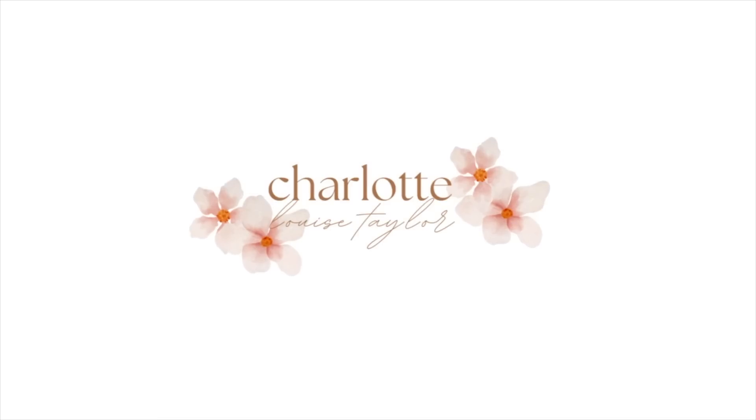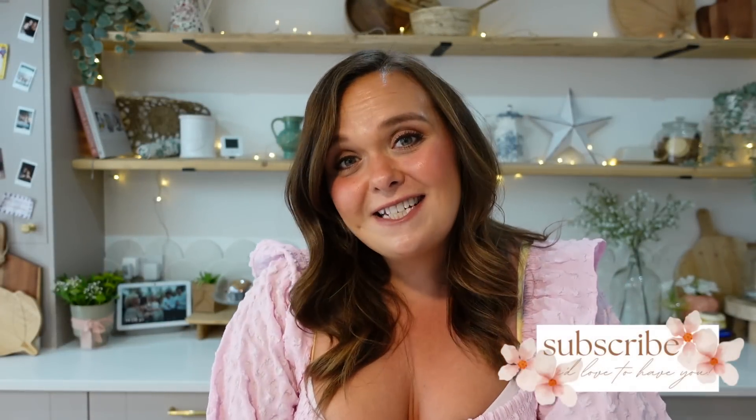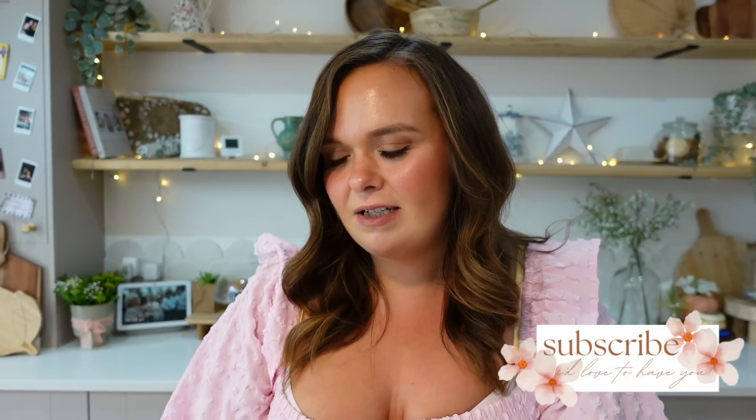Hi everyone and welcome back to my channel. This is going to be another family grocery haul and meal plan, so if you want to see what we've bought and what we're eating for the weekend, keep watching. There's another Tesco grocery haul - let me know if you still enjoy these and I'll keep doing them. I've got a few ideas up my sleeve for this week and different meals, so I'll run through everything we picked up first and then do the meal plan at the end.